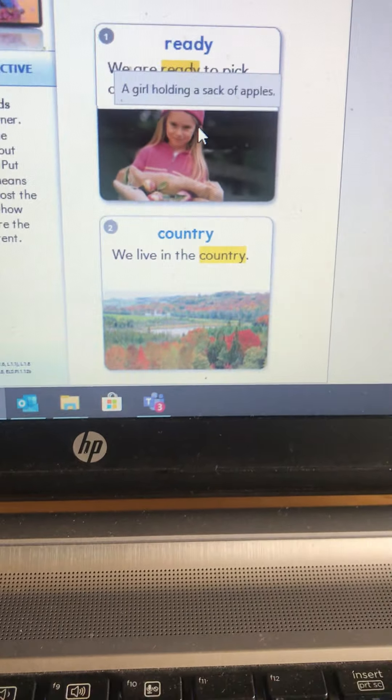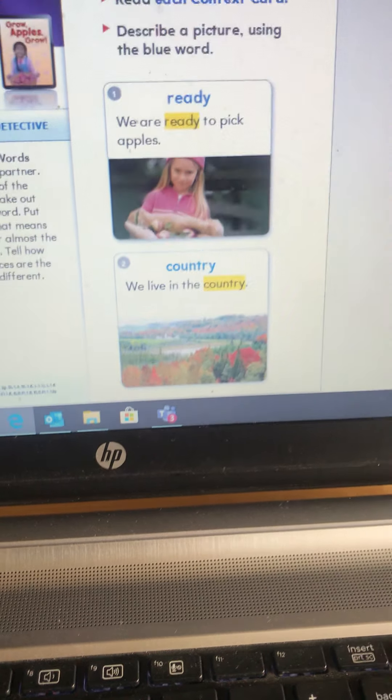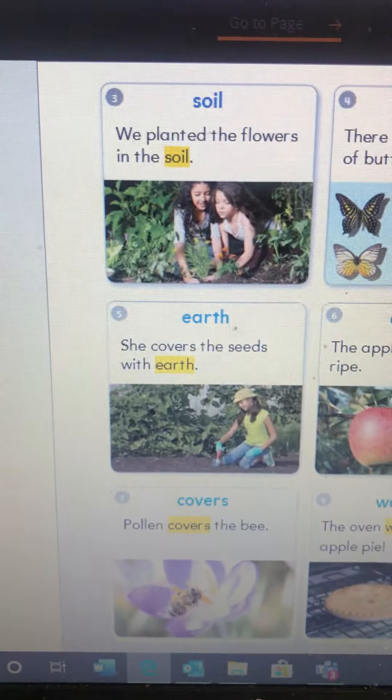Our words to know for this week. Our first word is 'ready.' We are ready to pick apples. Our second word is 'country.' We live in the country. Do you see any tall buildings there? Any roads with lots of cars like we have? No, because we live in the city, and this is a picture of the country.